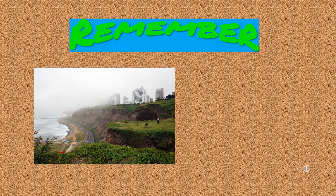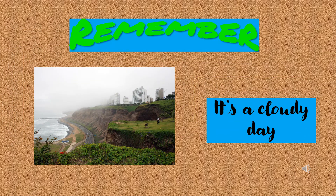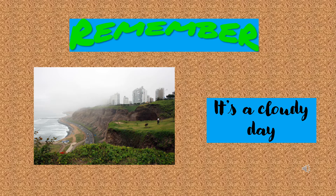Are you ready? Here we go! Remember, it's a cloudy day.